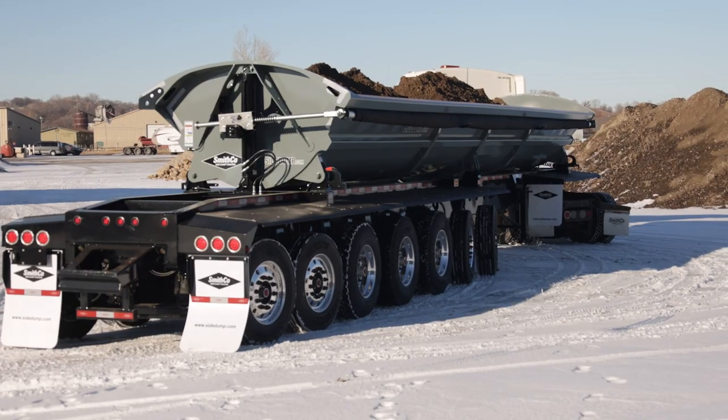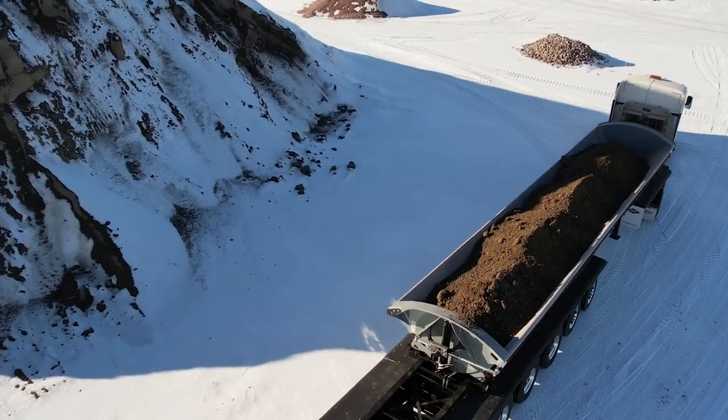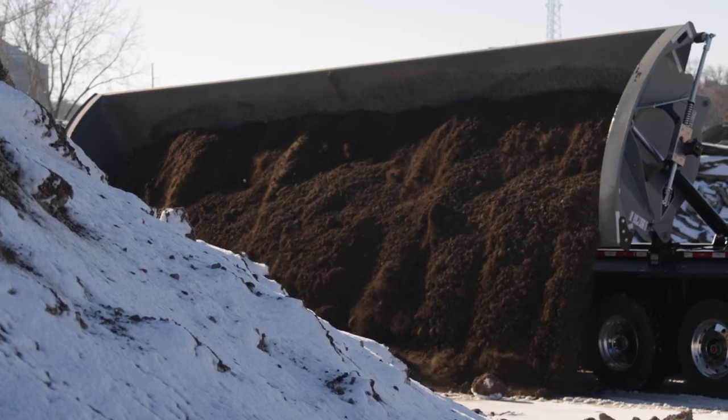When you choose Smithco Side-Dump Trailers, you know that you're going to get first-in-class service, first-in-class quality, first-in-class design and testing. The trailer's going to do what we've said it's going to do, and we'll back it up.